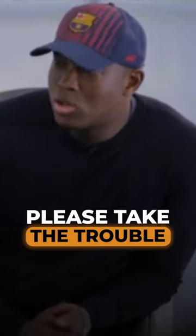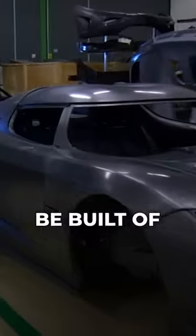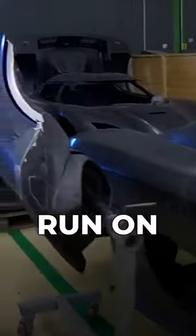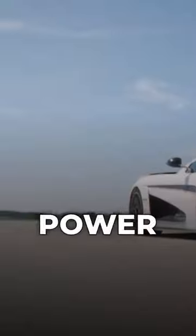Anytime you pitch something, please take the trouble to take people through the various steps of the thing you're pitching. Let me tell you what that means. It's a bit like saying, I'm going to build a car, it's going to be the fastest car on earth, it's going to be built of carbon fiber, it's going to run on combustion as well as electric engines, each of the wheels is going to get their own electric power. Too many concepts.